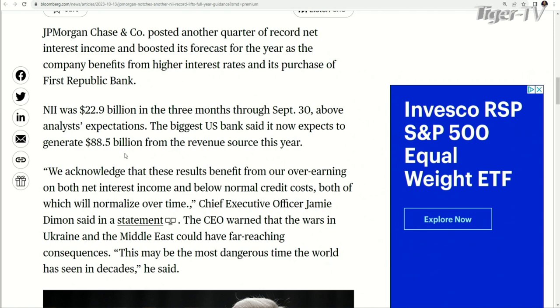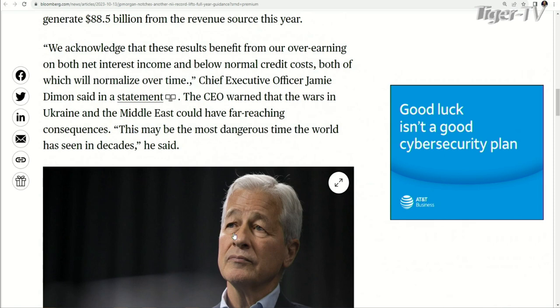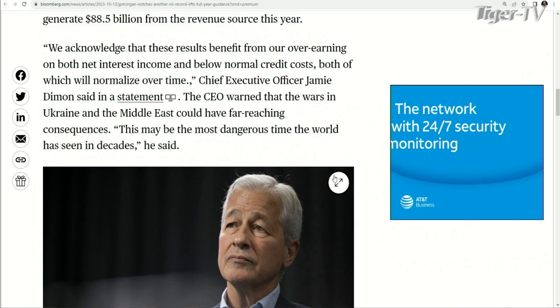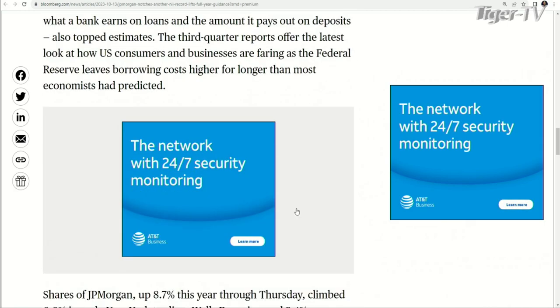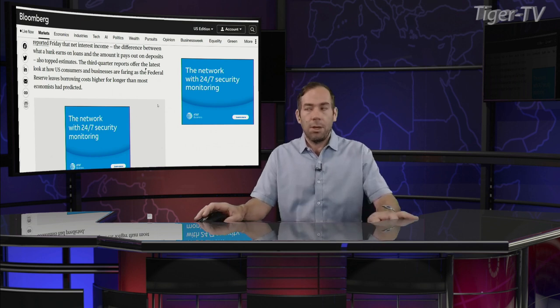They acknowledge it's not going to be like this forever. Jamie Dimon said: 'We acknowledge that these results benefit from our over-earning on both net interest income and below normal credit costs, both of which will normalize over time.' The CEO warned that the wars in Ukraine and the Middle East could have far-reaching consequences — 'This may be the most dangerous time the world has seen in decades.' You've got gold spiking and crude spiking right now.